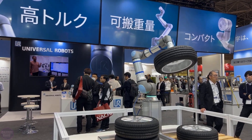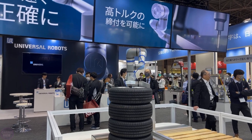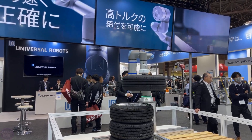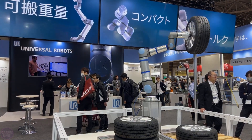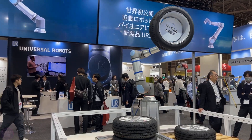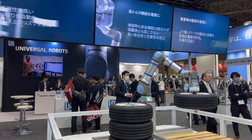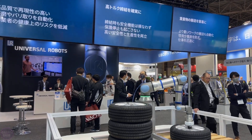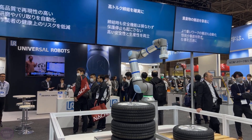Universal Robots presented the UR30 model at IREX in Tokyo. The new UR30 encompasses all the advantages of its predecessors while featuring increased payload capacity, a larger working range, and advanced software for highly efficient tasks. This compact collaborative robot weighs 30 kilograms and can effortlessly lift and manipulate loads equal to its own weight — a remarkable feat for such a small robot.